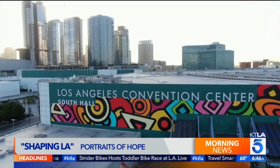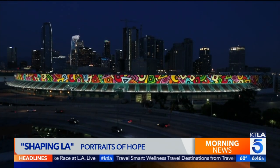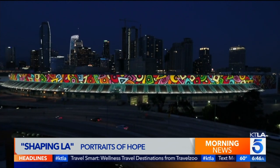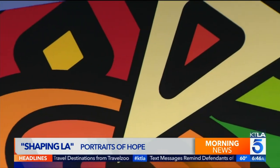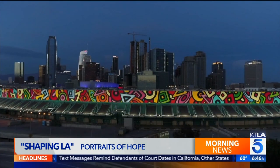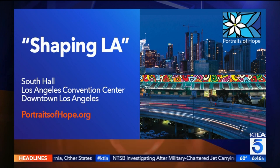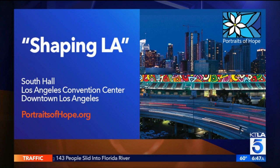They're really fun and engaging visuals for people who don't frequent galleries or museums — and they don't have to pay to see it. The convention center is lit up at night; at 3 in the morning, someone driving by will see something really inspiring. To learn more about the Shaping L.A. mural and the nonprofit organization Portraits of Hope, and to learn how you can help as a donor or volunteer, visit portraitsofhope.org. Shaping L.A., in downtown Los Angeles — Gail Anderson, KTLA 5 News.